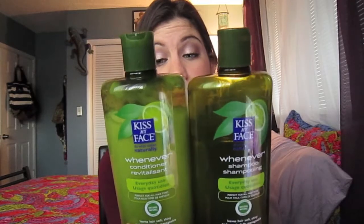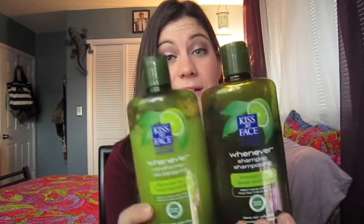The next section is hair. My favorite shampoo and conditioner is the Kiss My Face Whenever Shampoo and Conditioner. It's all organic and all natural — I got these at Whole Foods. It leaves hair soft, shiny, and wonderfully manageable. There are no harsh chemicals, and it really keeps your hair nice and healthy. It's also great for thin hair — I have thin hair and it really helps volumize and give your hair some texture. It is a little pricey, but totally worth it.